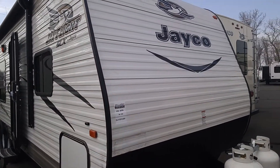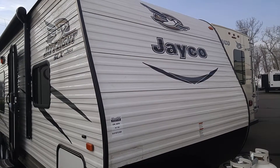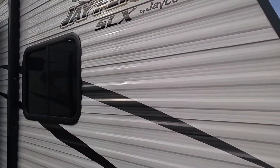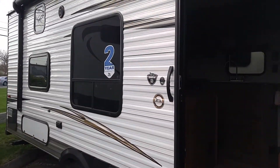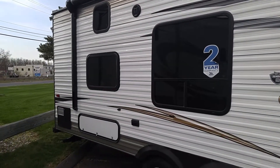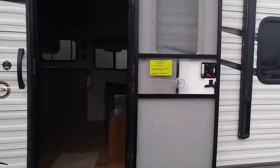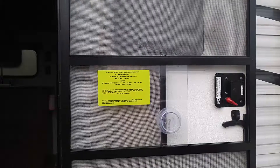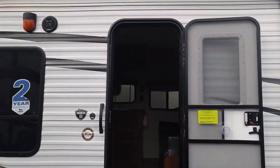Today we're doing the JFlight SLX 264BHW. Real nice unit, nice and compact, outdoor speakers, electric awning, two-year warranty on everything including electronics with the Jayco product. Weight is only 4,688, and biggest door entry in the business as well.